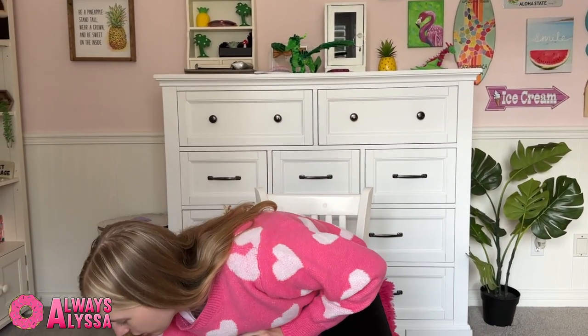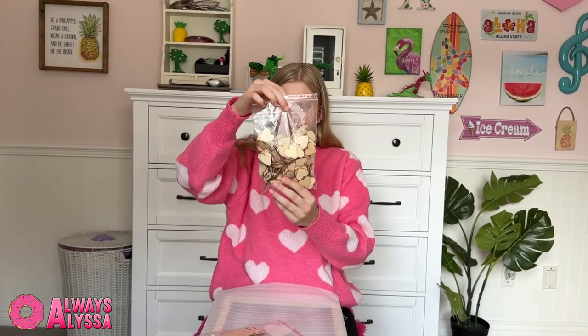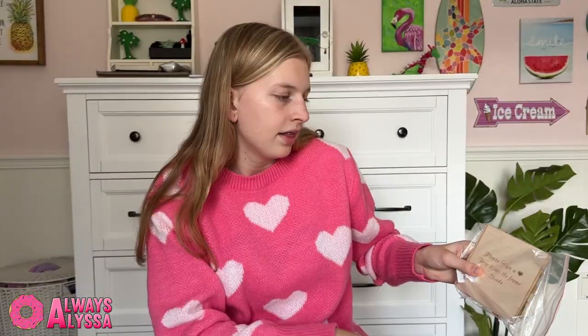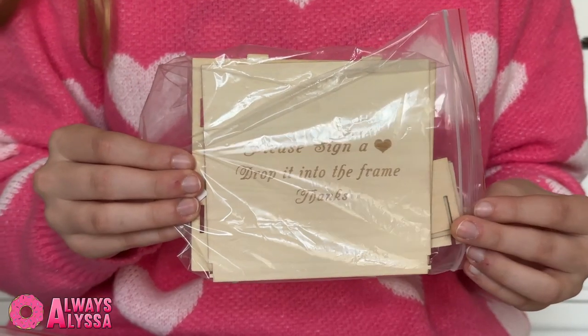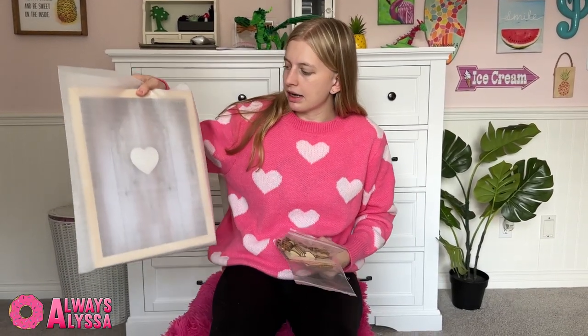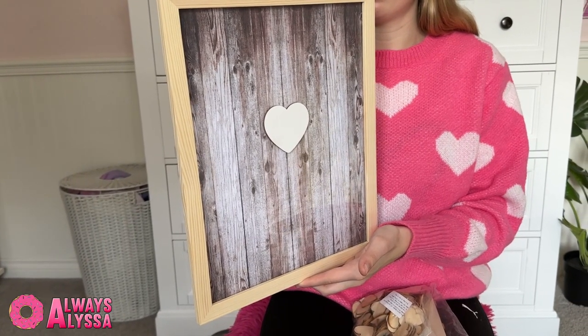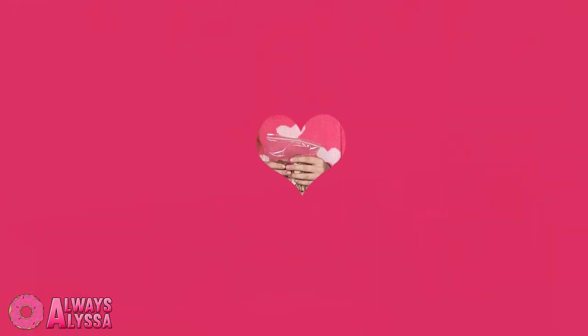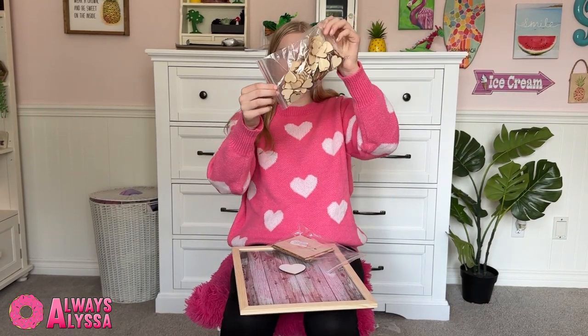The next thing I got is for my aunt's wedding reception and I'm really excited about it — we're giving it to her as a gift. It comes with cute little wooden hearts. This is a box that I'll be building — it says 'please sign a heart, drop it into the frame.' The hearts go in this little box. People will sign these cute little hearts and drop them in this frame, and it'll be a good memory for the bride and groom. I just think it's so cool that everyone at the wedding is going to put their name on these adorable little hearts and fill the frame with everyone who came.